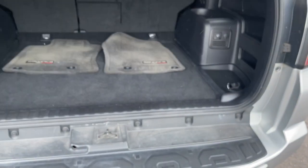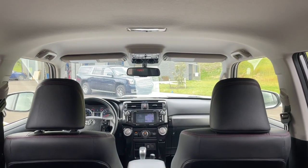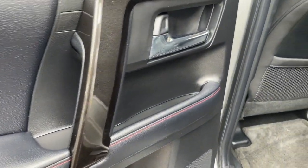The following are some of this vehicle's highlighted options: keyless entry, navigation system, satellite radio, heated mirrors, power passenger seat, fog lamps, aluminum wheels, heated front seats, electronic stability control, and steering wheel audio controls.